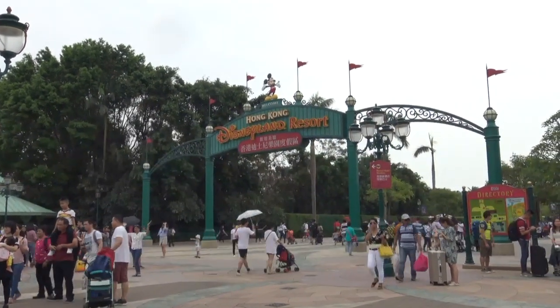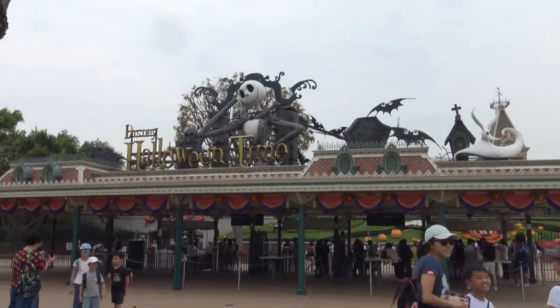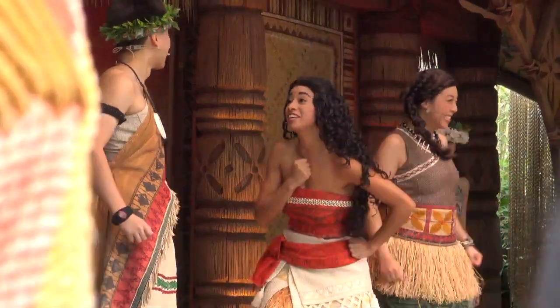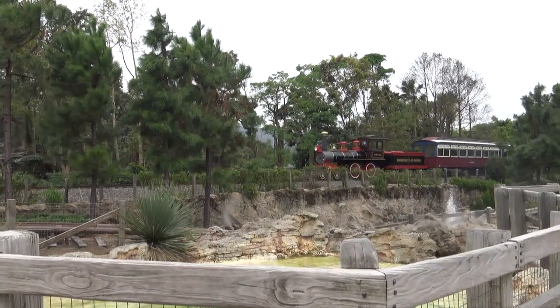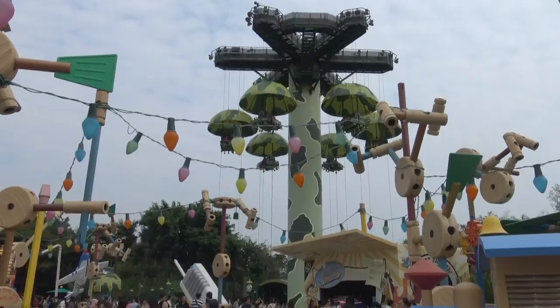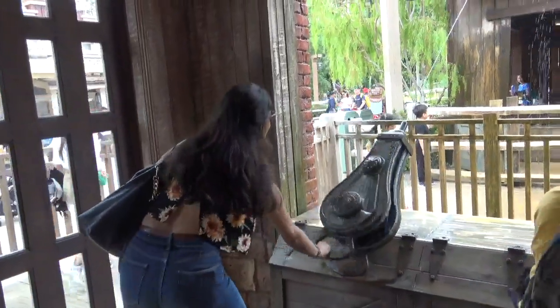For today's video, we are going to Disneyland Hong Kong. Disneyland Hong Kong is not really known for its thrill rides and is mostly targeted at kids. It is relatively a smaller park compared to its counterparts. But don't worry, there's something for everyone. So in this video, I will tell you my top 5 things to do in Disneyland Hong Kong.